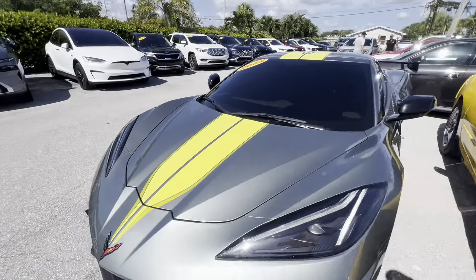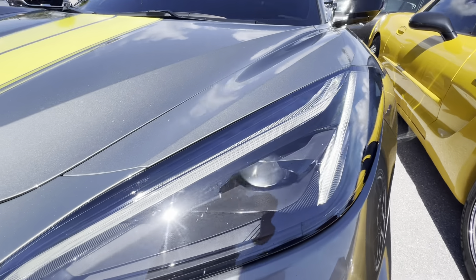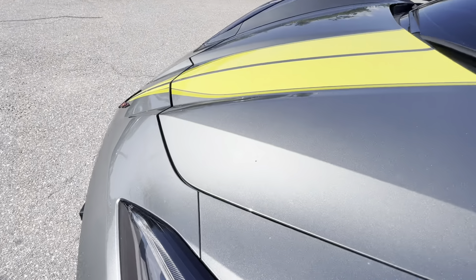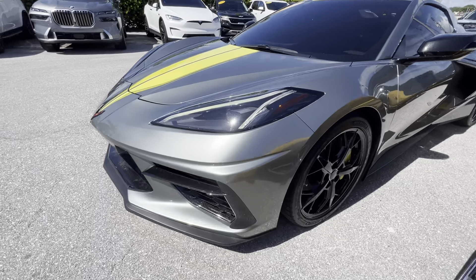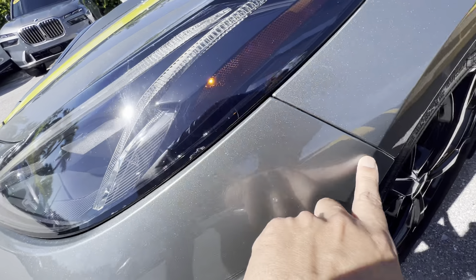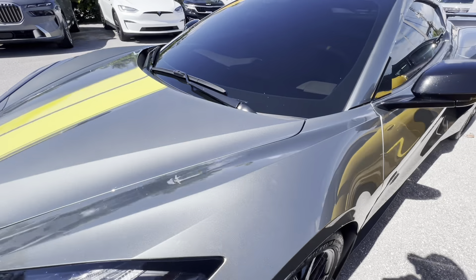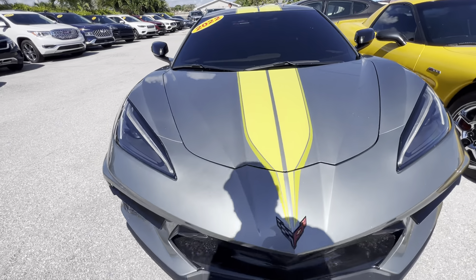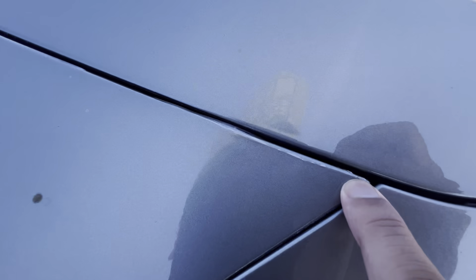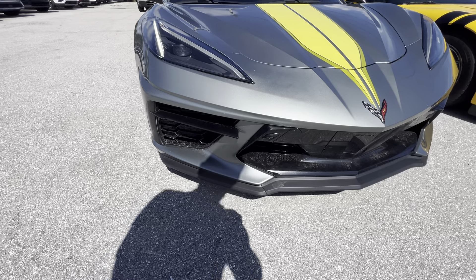Let's go through this car real quick. This is the driver's side headlight. There's PPF here in the front, and PPF on the fenders as well. They did a good job with the PPF. You can see kind of a little imperfection right there in the PPF — it's not the clear coat, PPF is just the coating to protect the car.